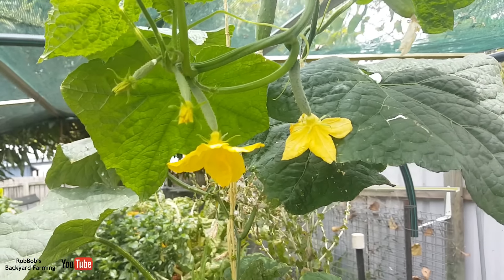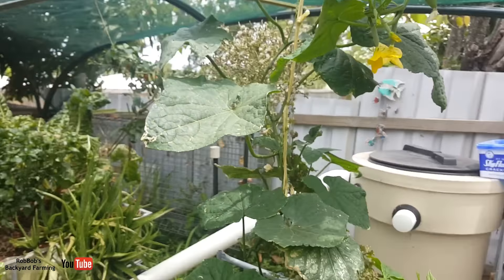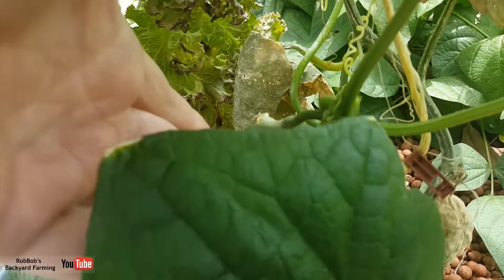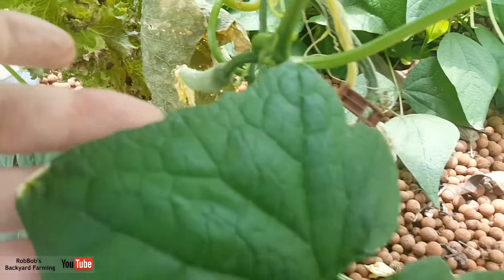It looks like these guys are definitely self-fertile because we've had a whole heap set. There's two or three up there, and another one down the bottom here that looks like it's set as well — just around the corner here. And there's another one that looks like it's set there too. So it looks like we are going to get a decent amount of cucumbers from this plant.